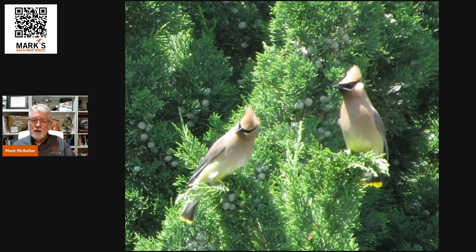They're protected from the elements — wind and snow — because the evergreen leaves, the needles on there, help protect them against some of that.